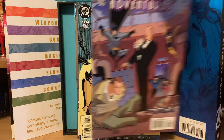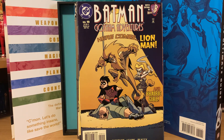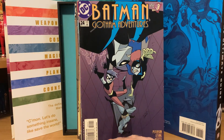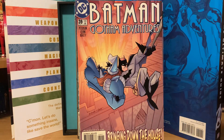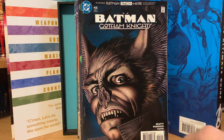Number sixteen with Alfred on the cover, number eighteen, number nineteen, and number twenty — these are hard to come by in decent condition because it was considered a kids' title. Number twenty-two, twenty-four, thirty-four, and thirty-nine. Then in the same lot there are also some Batman Gotham Knights: number thirty-six, number forty-four, and number forty-five with a really cool Man-Bat cover — some nice Brian Bolland covers in there.